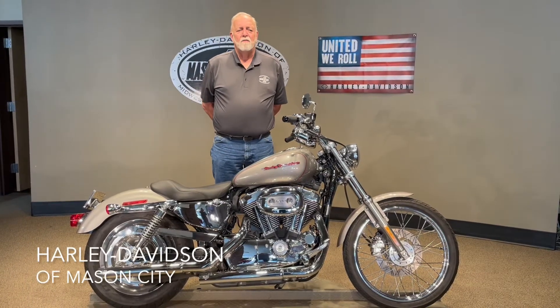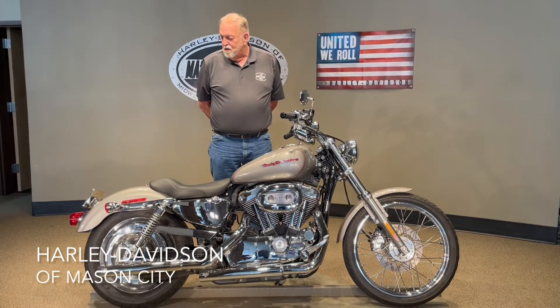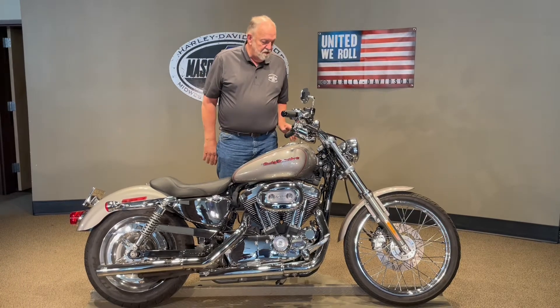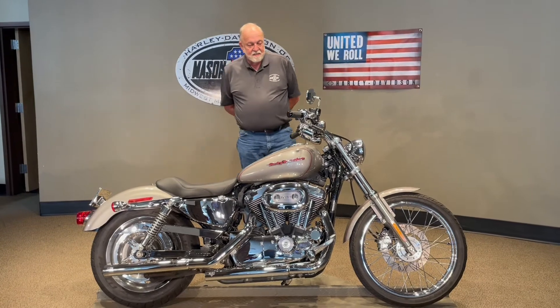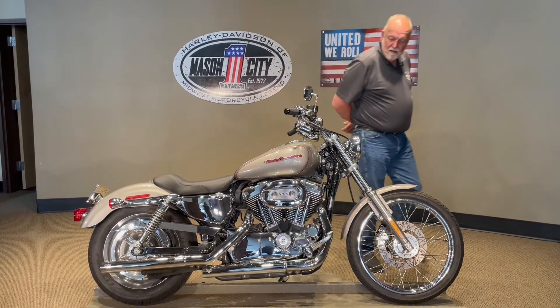Good afternoon, I'm Jim Rottermaker with the Harley-Davidson of Mason City, and I'm here to show you this 2007 Sportster XL1200 Custom, with only 16,000 miles on it.